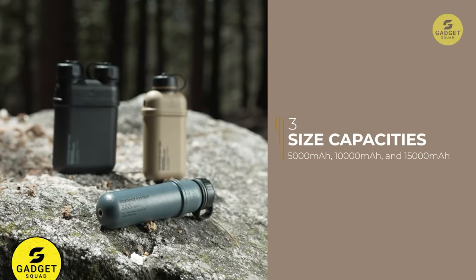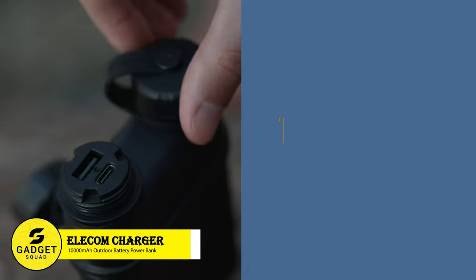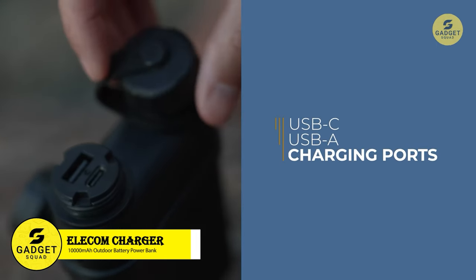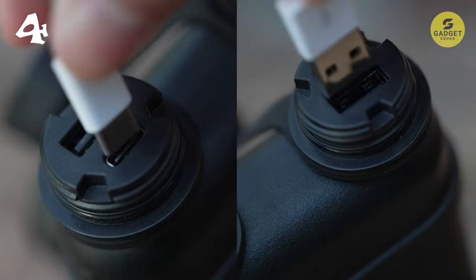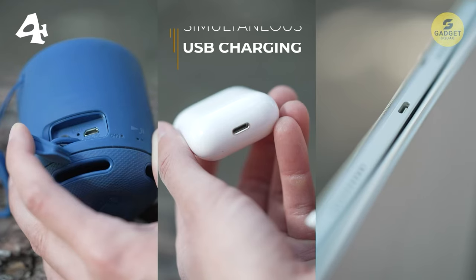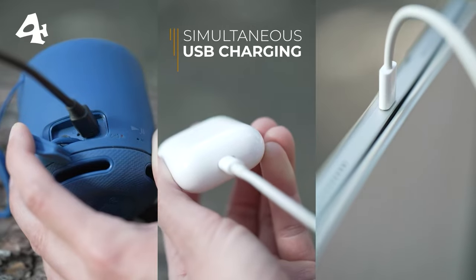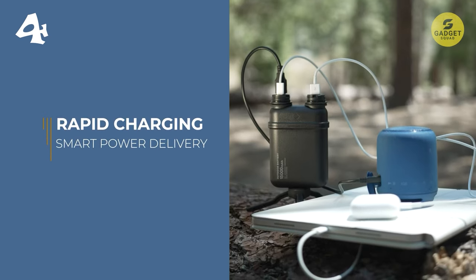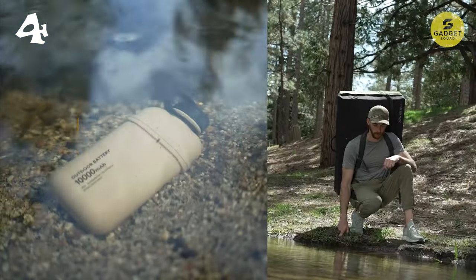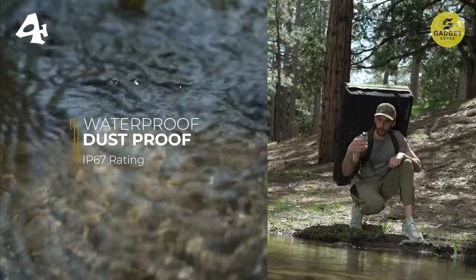Power up your adventures with the Elecom Nest Out Portable Charger. Equipped with fast-charging USB-C ports featuring USB power delivery technology, the Nest Out batteries can quickly charge smartphones, earbuds, tablets, and more, ensuring you stay connected wherever your adventures take you. The smart power delivery feature automatically detects the energy requirements of plugged-in devices, allocating more energy to power-hungry devices for optimal charging efficiency.